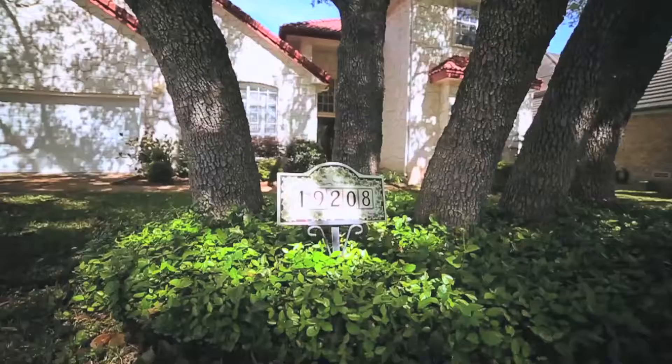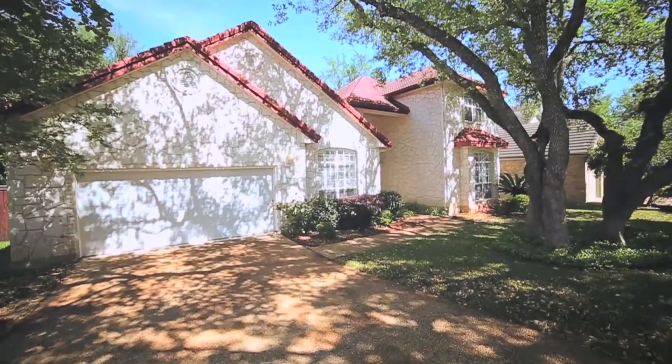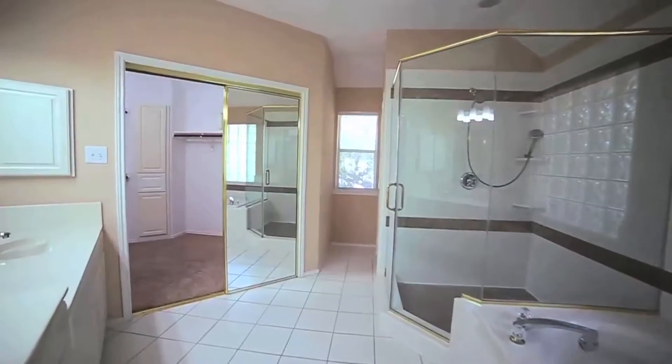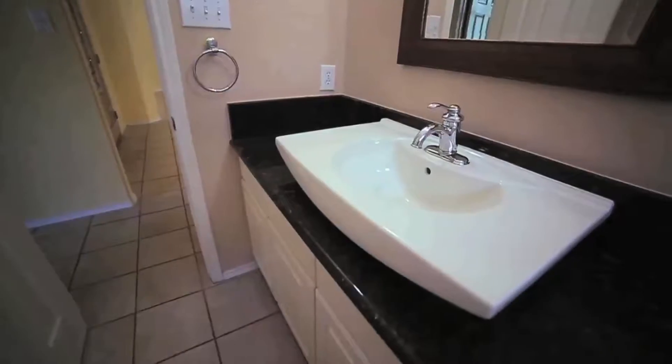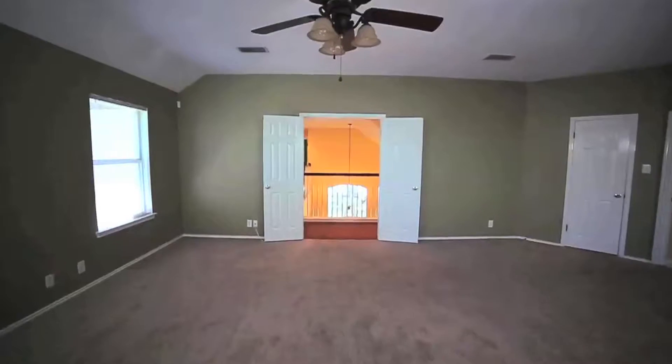Welcome to 19208 Tierra Cove in the prestigious gated community of the Woods of Sontero. This elegant 2800 square foot home features 4 bedrooms and 3 bathrooms, with a master bedroom upstairs.